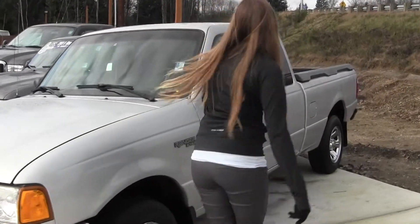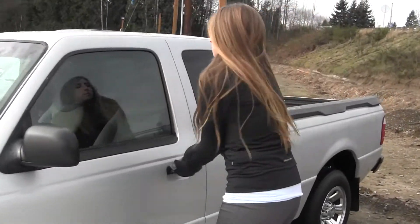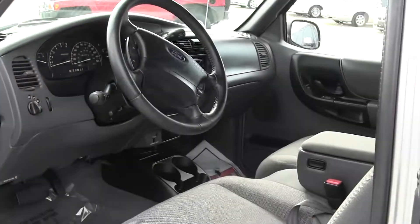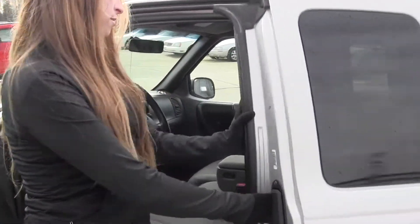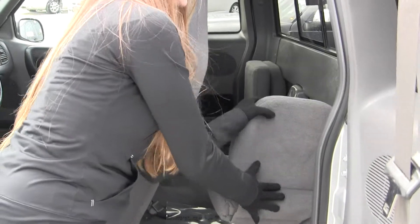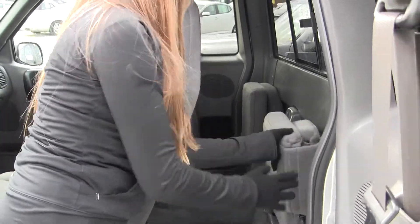Let's take a look on the inside here. Inside you have your two-tone cloth seating, automatic transmission. Back seat, you have two jumper seats back here, very easy to fold down and also very easy to put away. Bed, you have your spray-in bed liner.